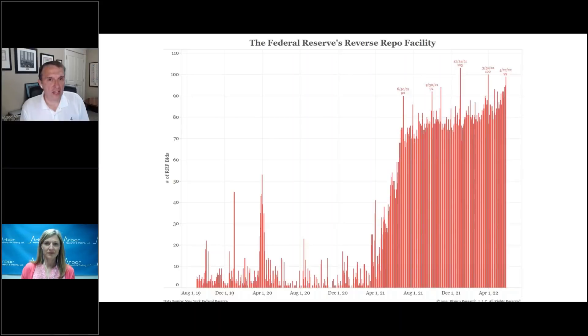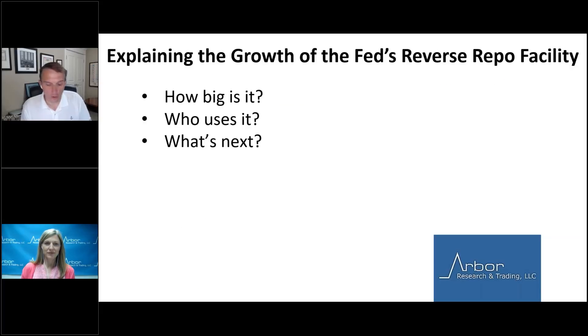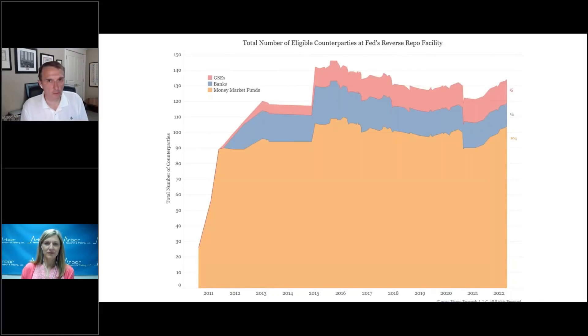On Friday, we got the highest number that was not a quarter or year end. So who uses this? The Federal Reserve requires you to qualify in order to use this program, which was started in 2010. The orange on the chart is money funds — there are currently 104 money funds that can use it, 15 banks, and 15 federal agencies or GSEs. In the latest issue, 99 counterparties used it. Even if all 15 banks and all 15 GSEs used it, that still implies 69 of the 99 counterparties were money funds.